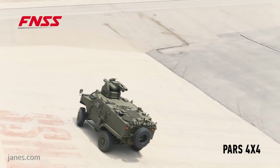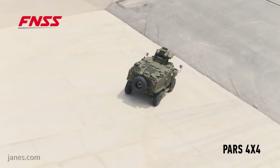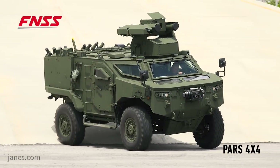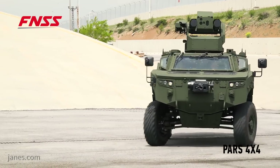This is the wheeled variant with a quantity of 84 vehicles. It's also amphibious. They both have common weapon systems. But the rest of the vehicles are on a tracked platform, also designed, developed, and produced by FNSS in Turkey.